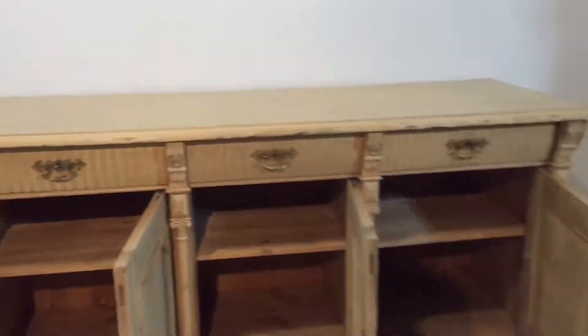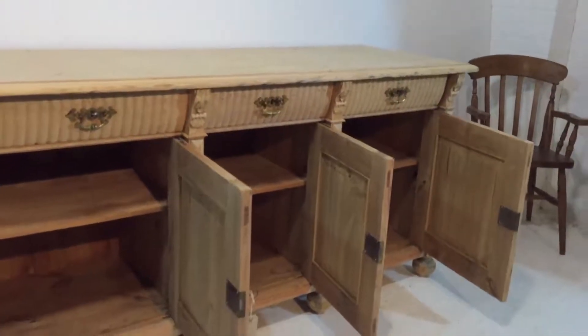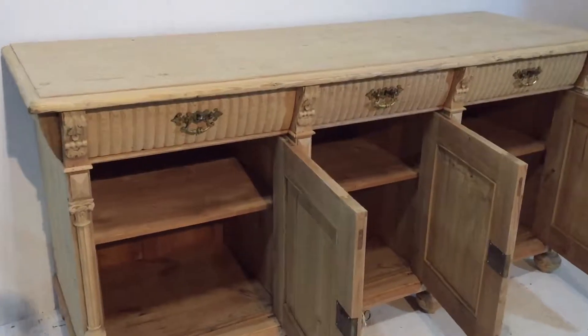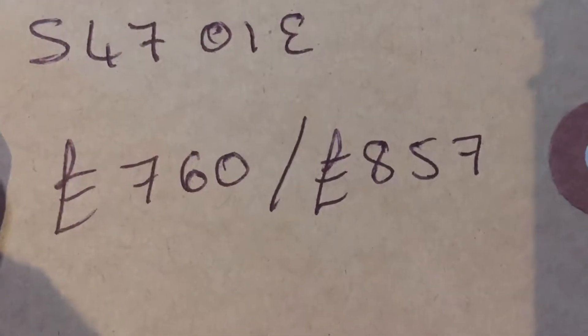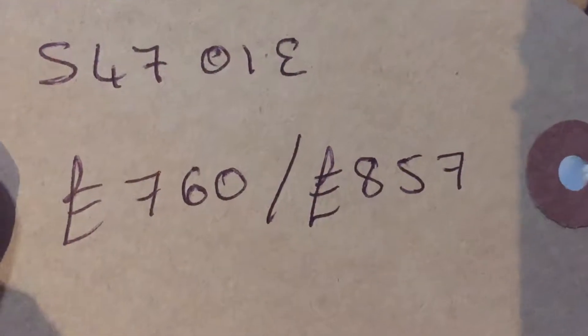There you can see there are three separate compartments, all lockable, and the drawers are lockable too. The code number is S4701E. The price is £760 as it is, or £857 if you'd like us to wax it for you.